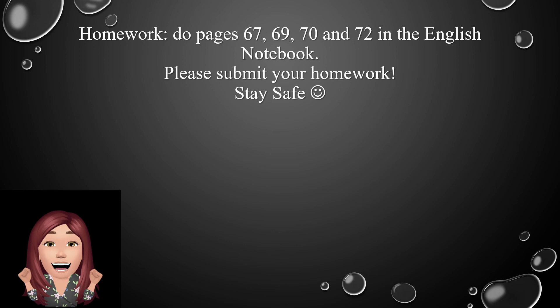And finally, I want you to do pages 67, 69, 70, and 72 in the English notebook. Please submit your homework and stay safe.